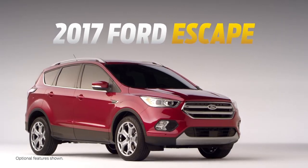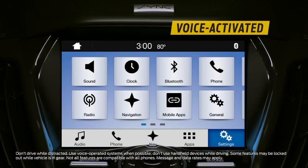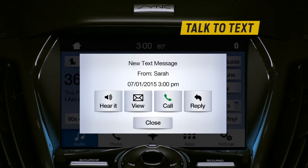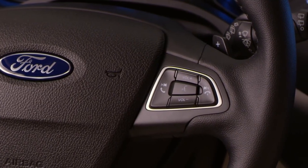The new 2017 Escape offers our next generation of connectivity, SYNC 3. Easy to use, SYNC 3 responds to the way you speak. Simply talk to make phone calls, send texts, listen to music, or find a dry cleaner. And because it's voice activated, it helps you stay focused on driving.